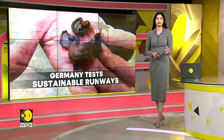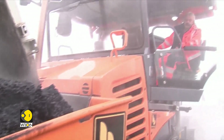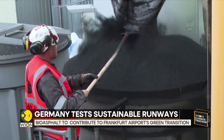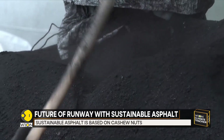Conventional asphalt concrete is made by mixing bitumen — a byproduct of crude oil processing — with aggregates. But German startup B2Square has found a greener way to produce bitumen using the shells of the popular stone fruit snack.